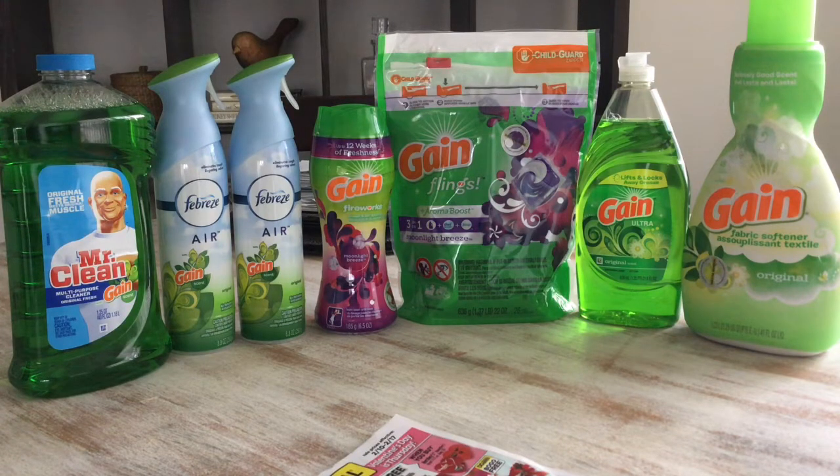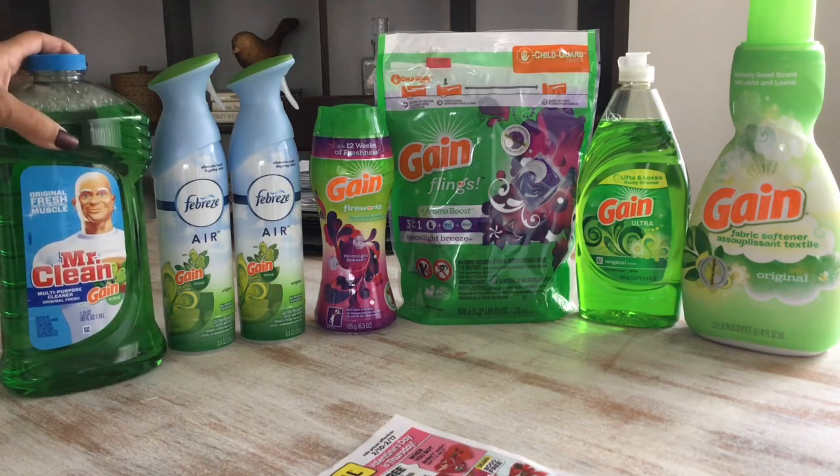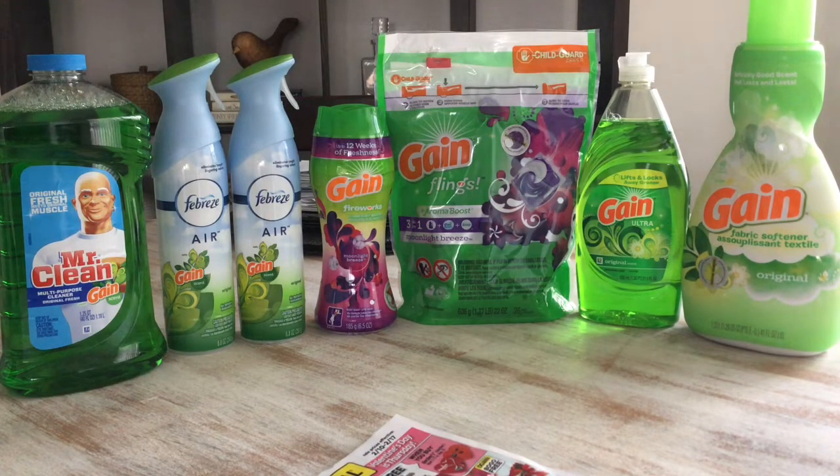Let's start off with the Mr. Clean. It's $2.50 — make sure you get the right size, this is the 40-ounce. It's $2.50 and in your Dollar General app there's a 50-cent digital coupon. The Febreze is $3.